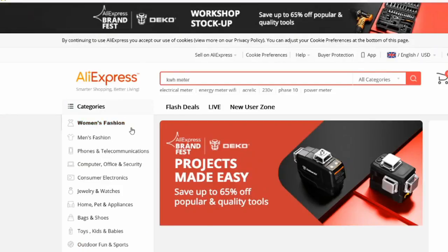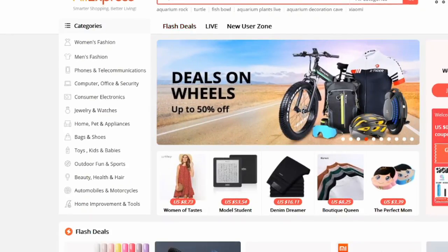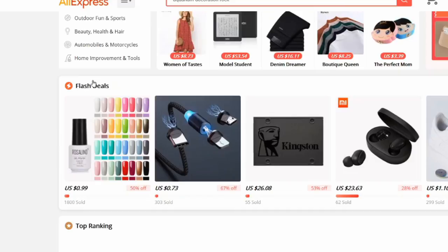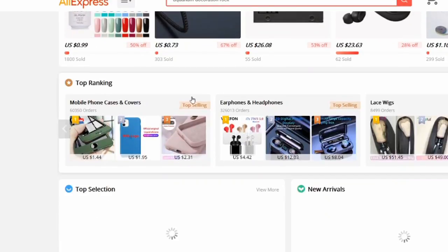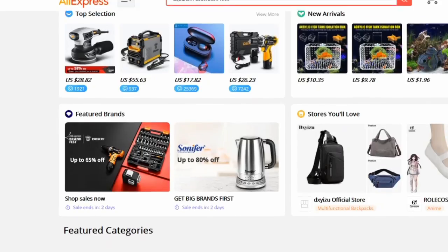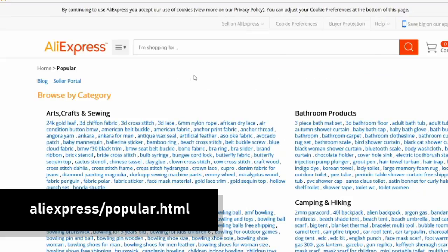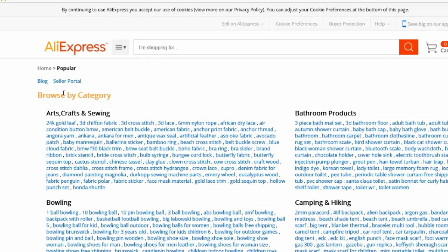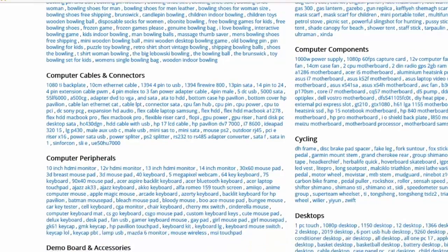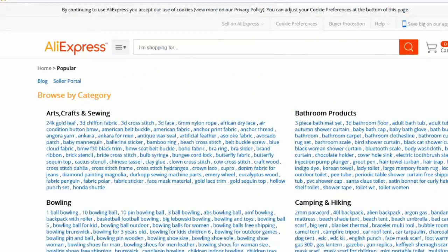The next website is AliExpress — aliexpress.com — which is a B2C website. On the homepage you'll see Flash Deals, Top Ranking Products, Top Selection, and New Arrivals. You can also go to aliexpress.com/popular, which gives you a full list of popular products in each category with a huge range of items — a great resource for identifying products you could sell.